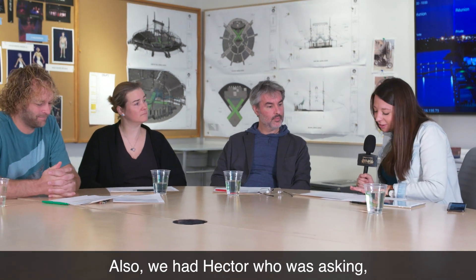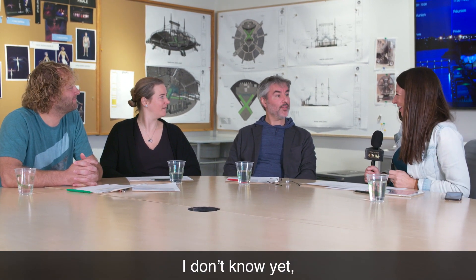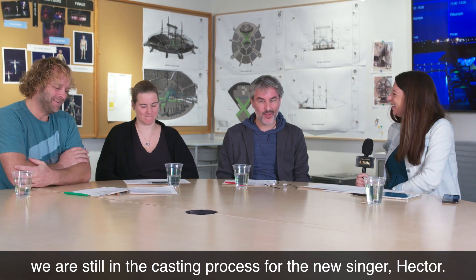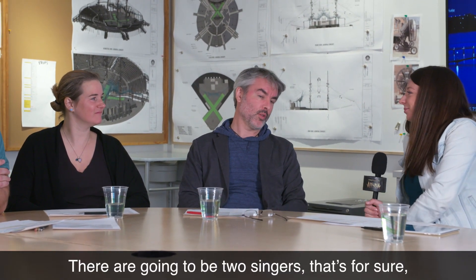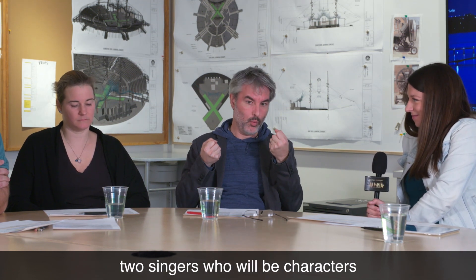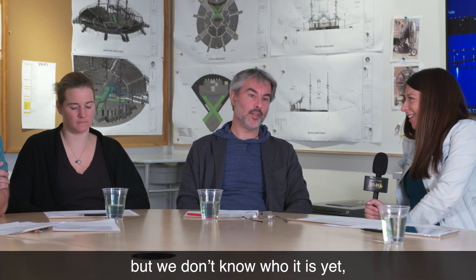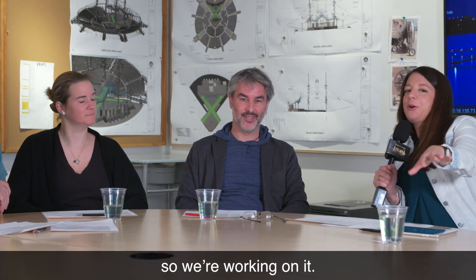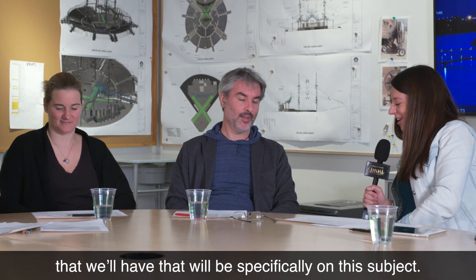Hector was asking: who is the new singer? We are still in the casting process with a new singer, Hector. I'm sure you'll like her, whoever we choose. There's going to be two singers — that's for sure. There were always two singers, but now we're going to have two singers who will be characters equally important to the show. So that's one thing I can reveal. We're working on it, and keep your singer questions for a future live specifically on this subject.